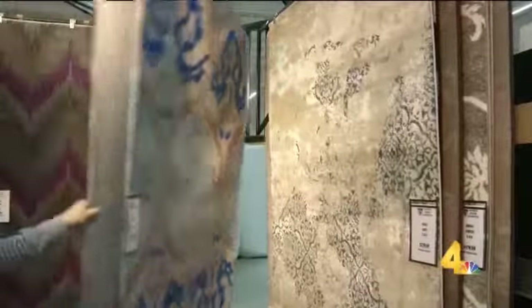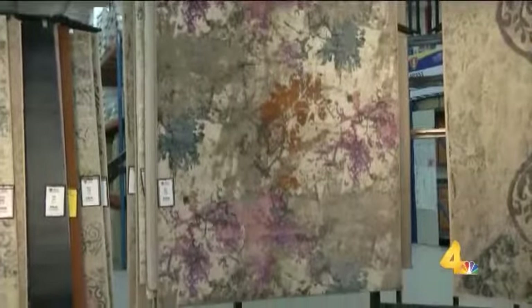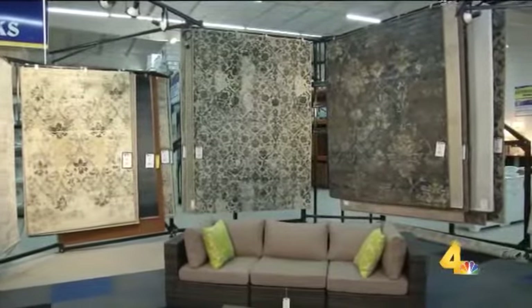Here at the store, we also have a very large selection of rugs varying in size from 8x10s and 5x7s, and of course we're not limited to those sizes. We have a catalog that we can look through and see that we offer a lot of other sizes and styles.